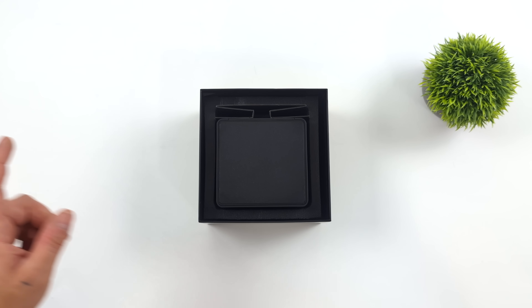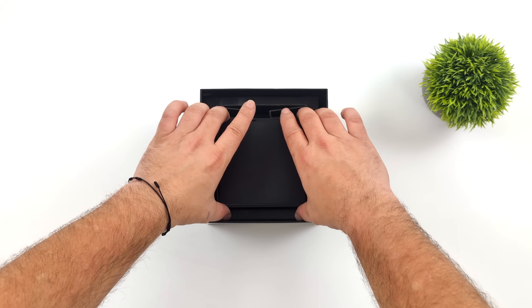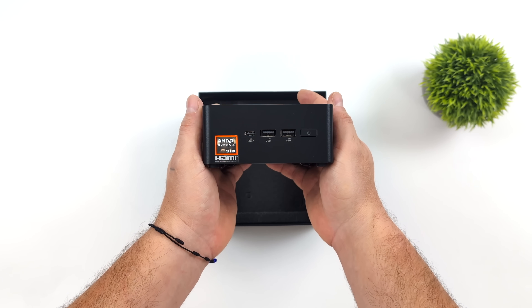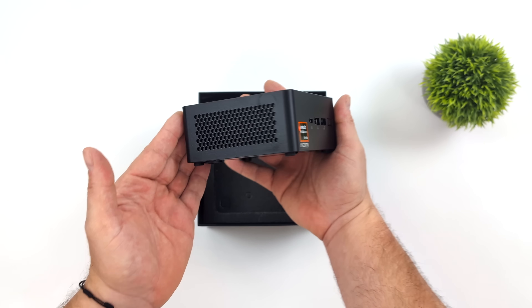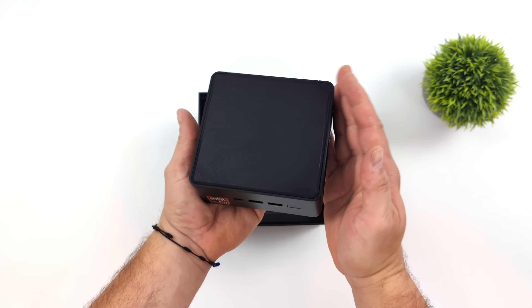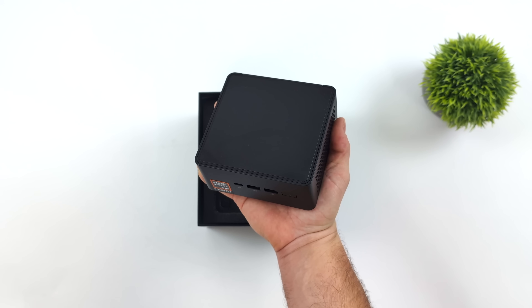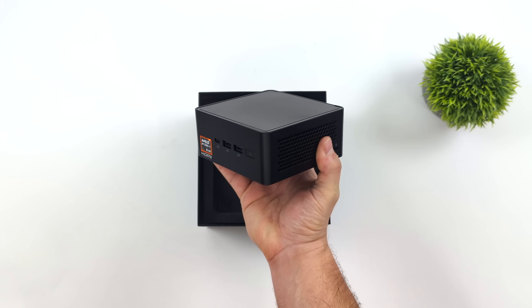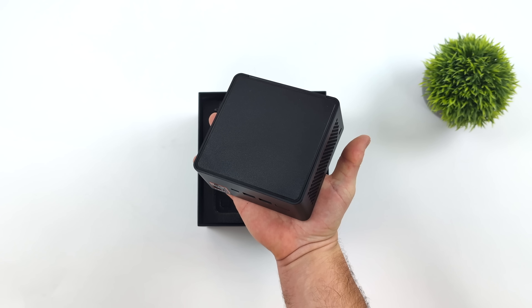They're actually going to be offering two different models, the S7 and the S9. This one here is their higher end model. Usually when we get early units, a lot of these manufacturers state that these are prototypes — that's exactly what they told me with this. Did run into a few issues here and there, but luckily it's about two and a half months out, so there is time for them to fix these issues before it becomes publicly available.